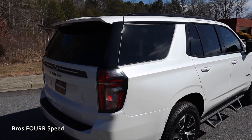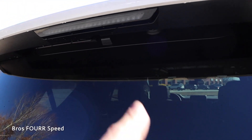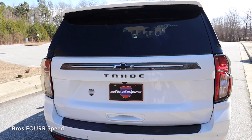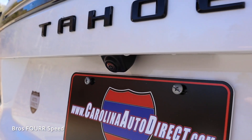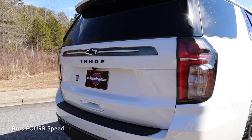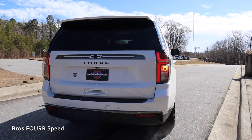In the rear you can see the body-colored spoiler along with the integrated third brake light. The wiper blade is hidden underneath for better visibility, 'Tahoe' is right in the middle of the power liftgate, and there's a backup camera with parking sensors. The trim in the lower section looks great, and this can also tow up to around 7,700 pounds.